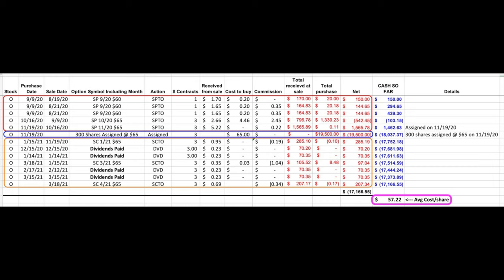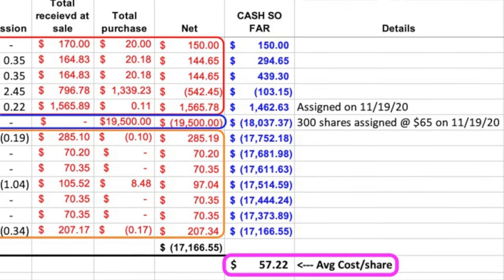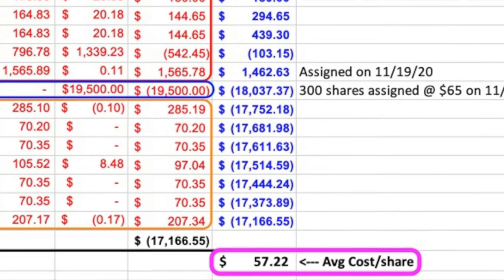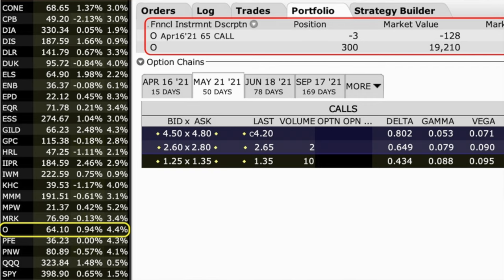Here you see a list of all the trades and dividends that we have done and received since we started selling put options in Realty Income. In the red box, you see all the put options that we sold from August 19th until November 19th, when Realty Income was put into our account at $65 per share. In the blue box, you see that we bought those shares at $65 per share. In the orange box below that, you see all the income we have received from selling covered call options as well as collecting dividends since November 19th. In all, we are out of pocket right at $17,166 for these 300 shares, so our cost basis is right at $57.22 per share. Remember that Realty Income is currently trading for $64.10, so we're already up in this position that we've been trading over the past seven months.